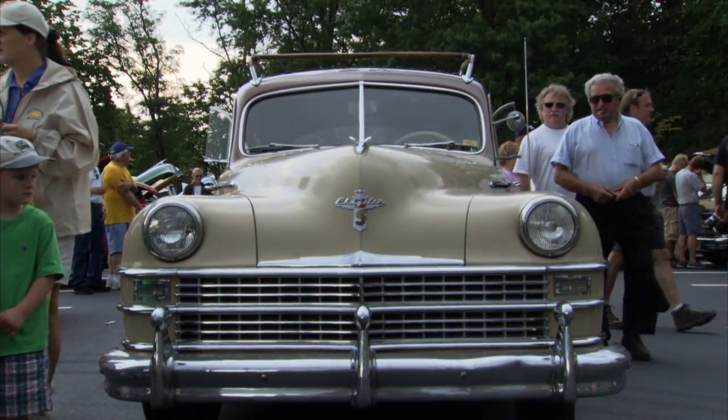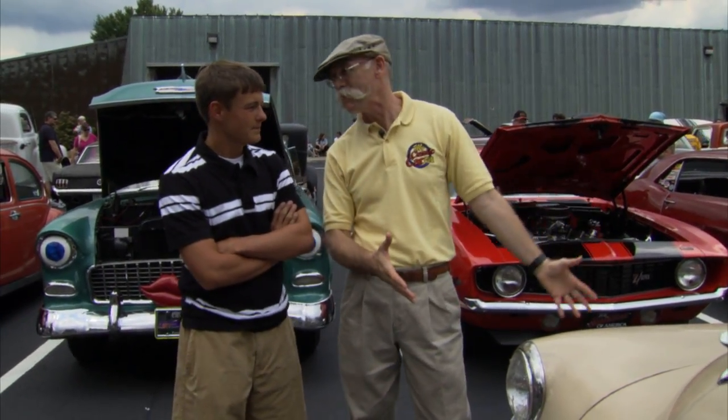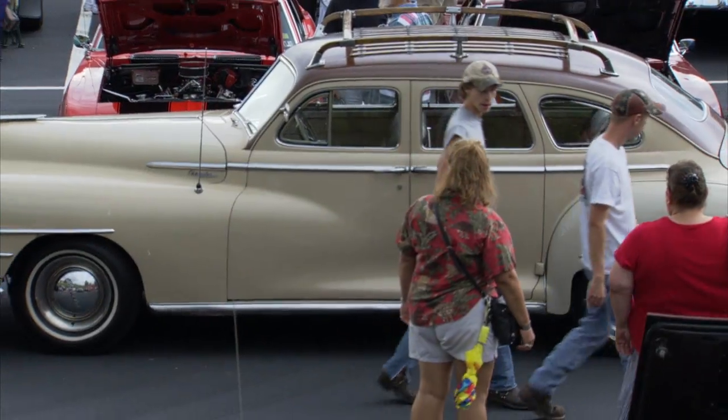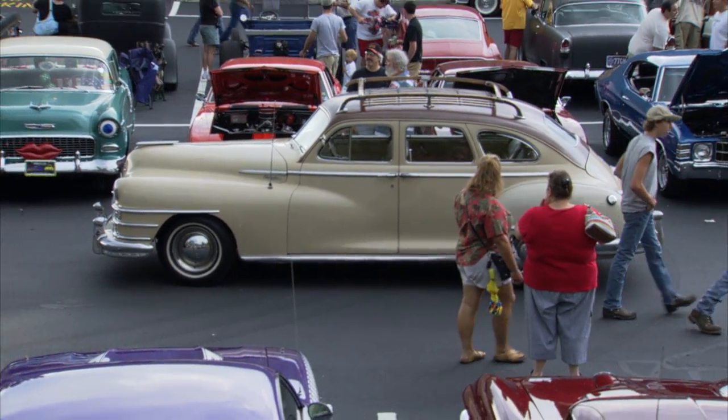And there it is, and what a one to start with. This is such a behemoth — it's got to be 4,500 pounds. What do you think? It is — you're right on it, it's about 4,300 pounds, somewhere around there.